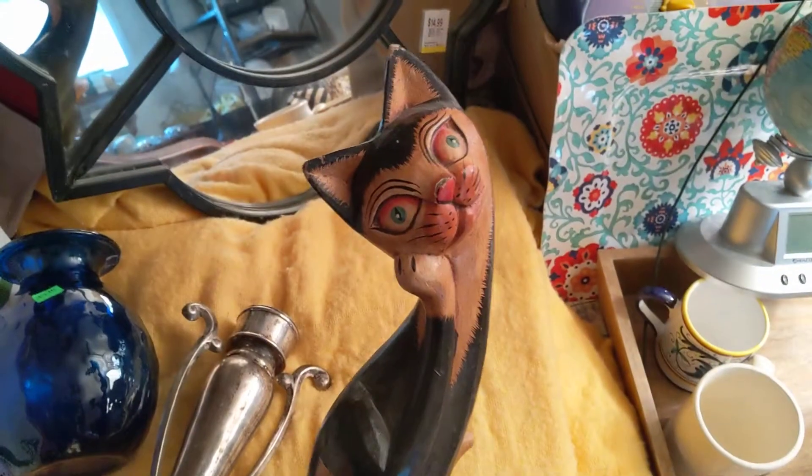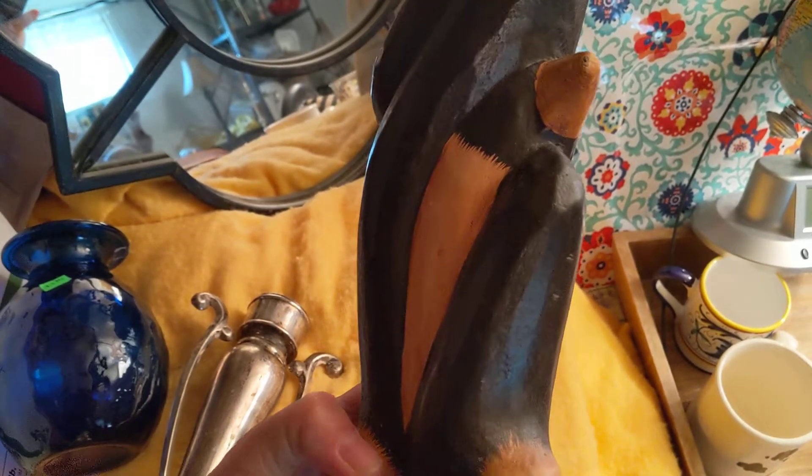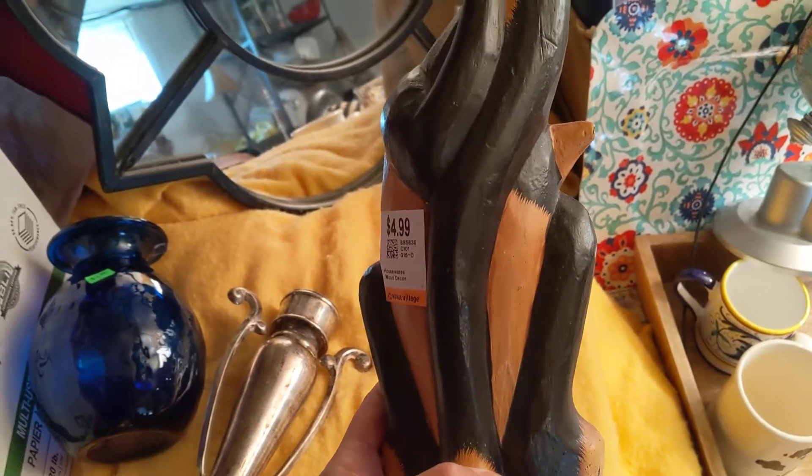I love these kinds of wooden cats, these carved wooden cats. I have a bunch of them at home, so I'll probably start a display here at the apartment when I get in there too, which will be in less than a couple of months now, hopefully. And that was $4.99 at Goodwill, and she's really tall.